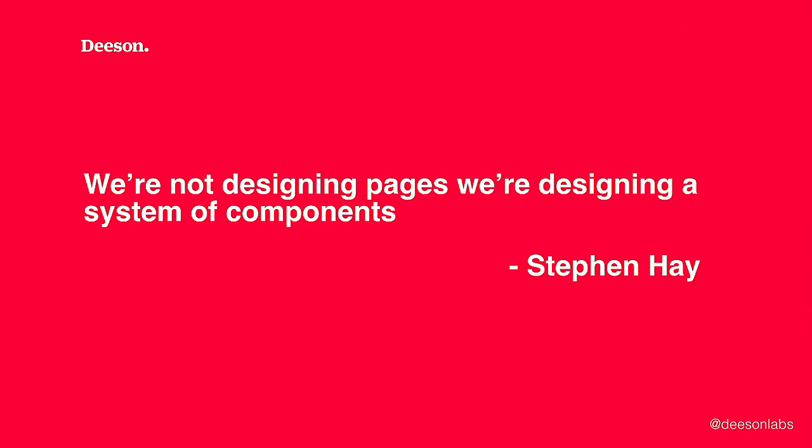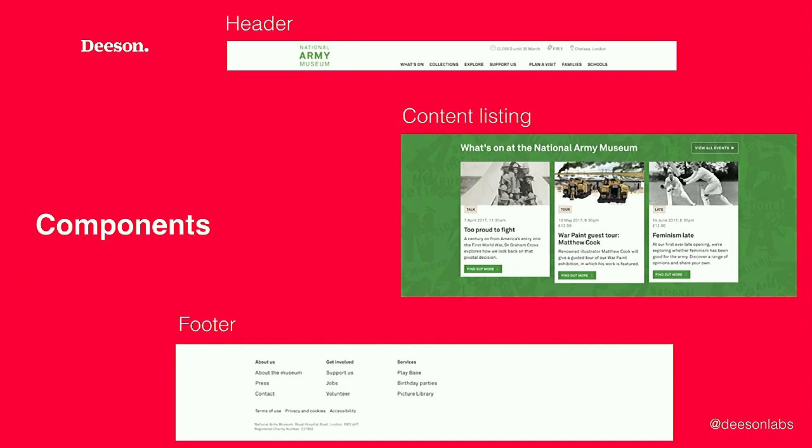In the waterfall approach, the front-end developer doesn't have a chance to input their wisdom into the design process. When your design team is completely separate from your front-end and development teams, it becomes increasingly difficult to evolve the design as the technology and results of implementation are seen and understood. So what exactly is a component? A component is a concept — a simple definition might be a small collection of things on the page, or a single feature that the site produces. The important thing is that the team agrees on what the components are and what their names are, and this has to be a collaborative effort.